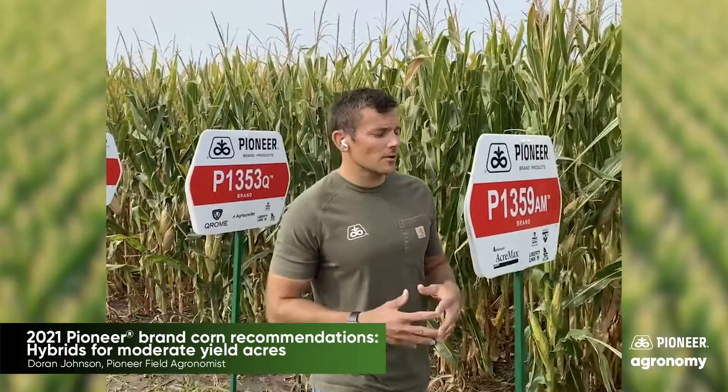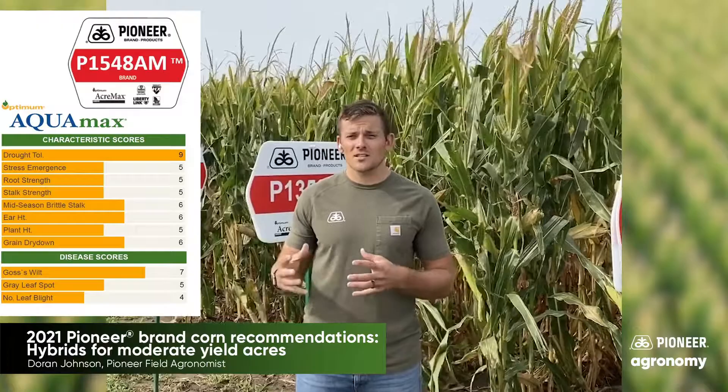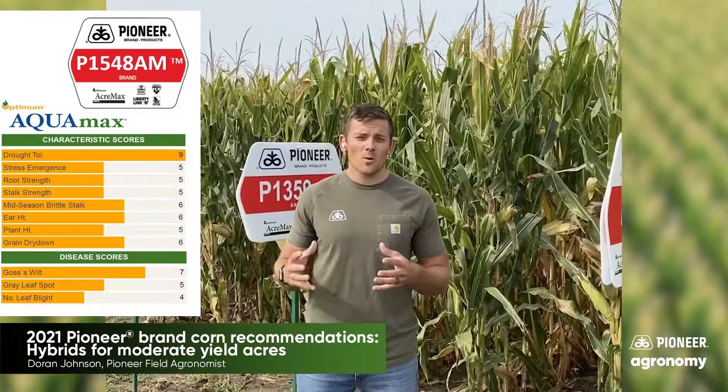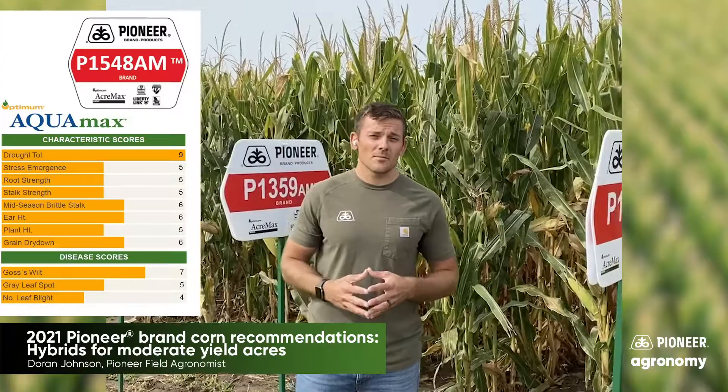The next new product I want to touch on is a double stack product. You've probably heard us talk about this one already. We're very excited about it because it's an Aquamax. Now, just because it's an Aquamax doesn't mean it won't run to the high side on those good parts of the field. Based on what we've seen, it does well under tough conditions and also performs very well in the good areas. So 1548 is a new, exciting Aquamax product that really fits that moderate acre.